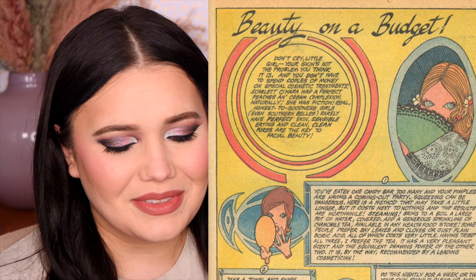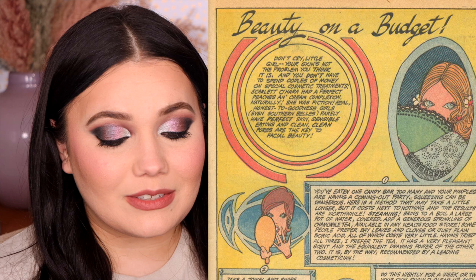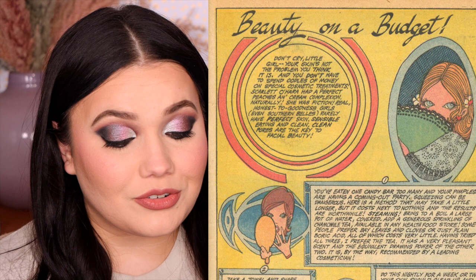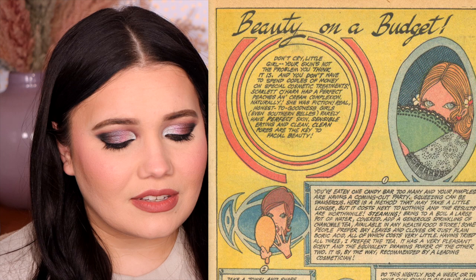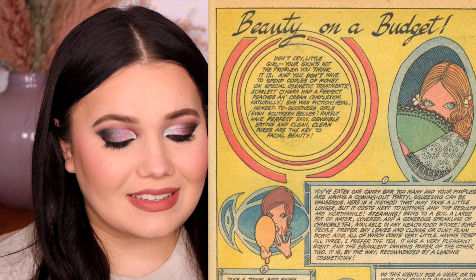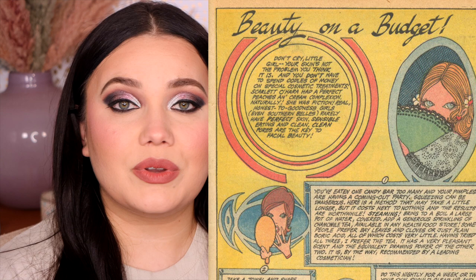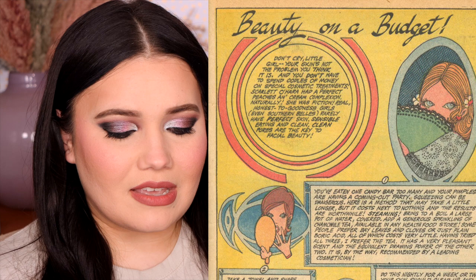This next one seems to be all skin — it's a skin situation. Beauty on a budget. It starts: 'Don't cry, little girl — your skin's not the problem you think it is, and you don't have to spend oodles of money on special cosmetic treatments.' Scarlett O'Hara had a perfect peaches and cream complexion — naturally. She was fiction. Real, honest-to-goodness girls, even southern belles, rarely have perfect skin. Sensible eating and clean pores are the key to facial beauty. I think most dermatologists would disagree with that these days — it can be hormonal, things like that. But the peaches and cream comment was a little weird.